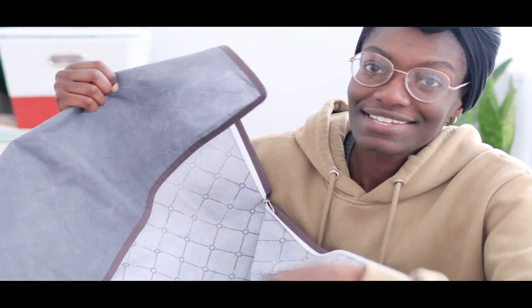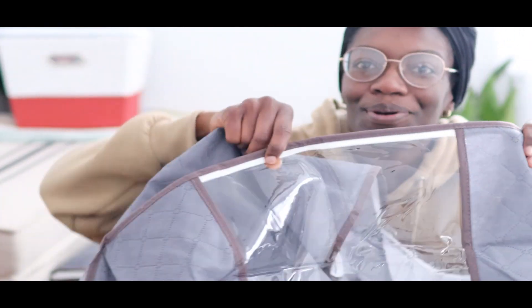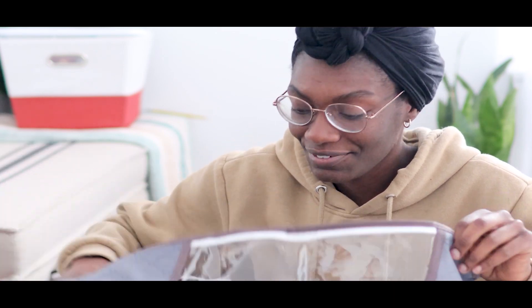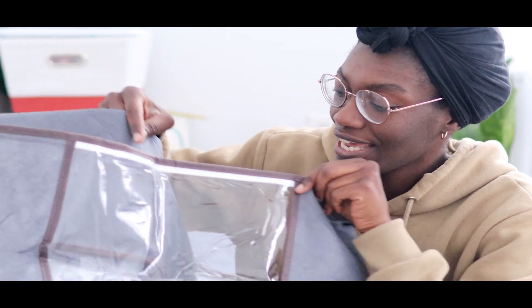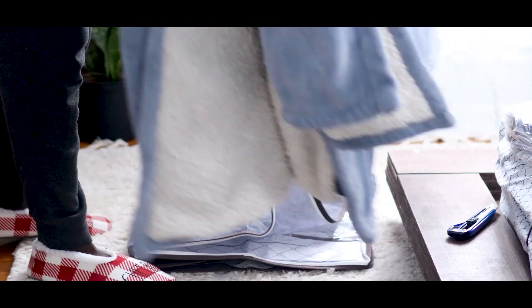What I really like about these storage bags is this clear part right here — it's perfect. You honestly can't forget what you put in here because it has a whole clear side. I know myself, I need to know what's inside everything. My initial thought when I first got this was to use it for my blankets and comforters, because that's really what takes up a lot of space.